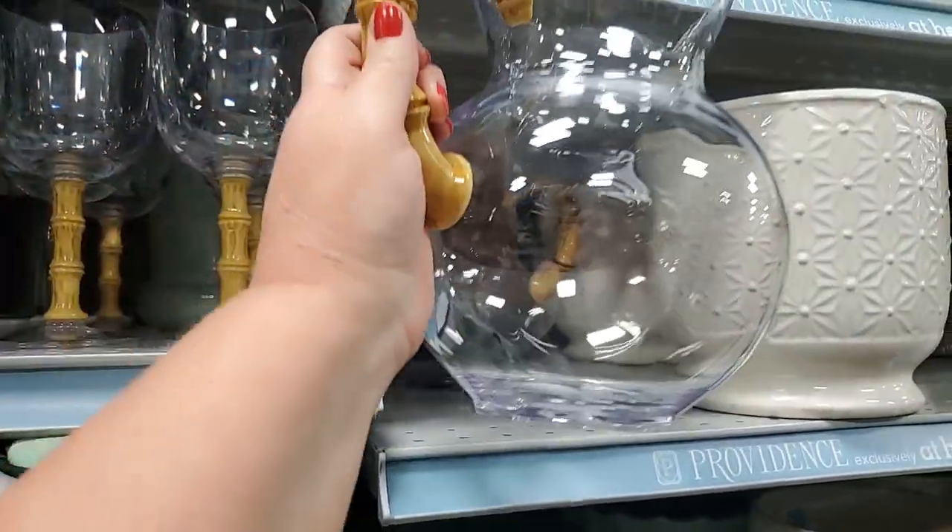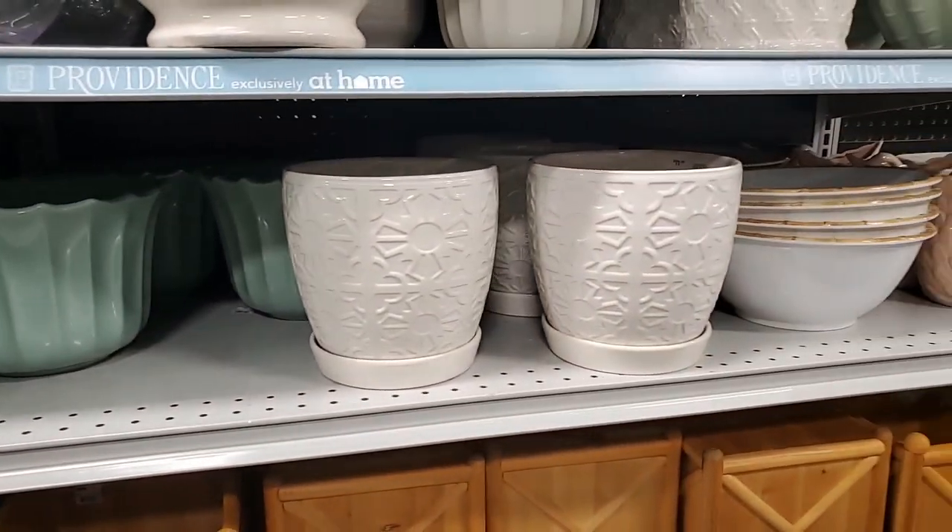$12.99 - I love that it's acrylic so no worries about it breaking.